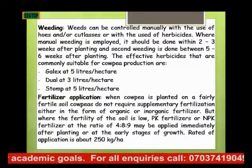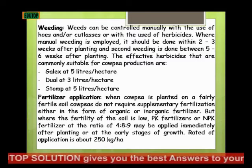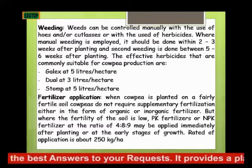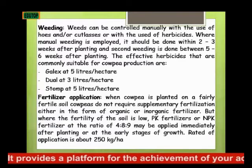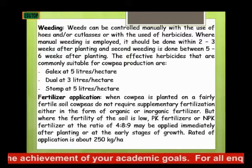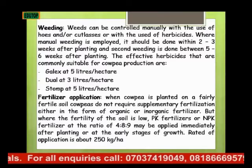Under weeding, weeds can be controlled manually with the use of hoes or cutlasses, or with the use of herbicide. Manual weeding should be done within 2 to 3 weeks after planting, and a second weeding is done between the 5th and 6th week after planting. Effective herbicides commonly suitable for cowpea production are Gallex at 5 litres per hectare, Dual at 3 litres per hectare, and Stonex at 5 litres per hectare.